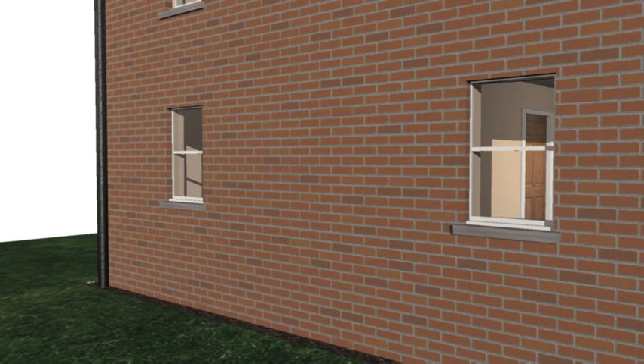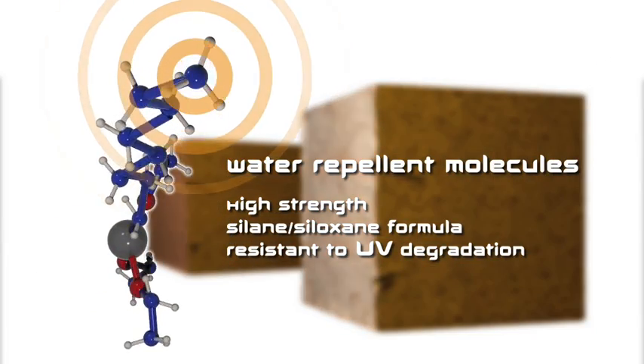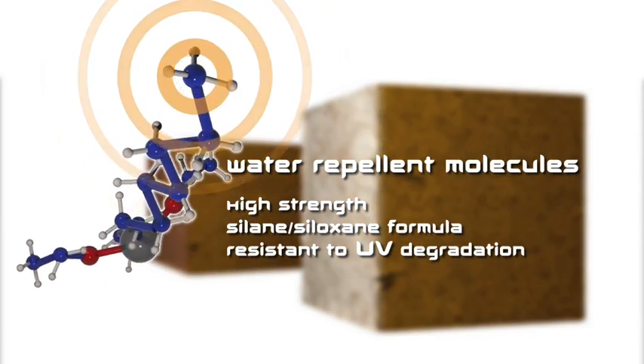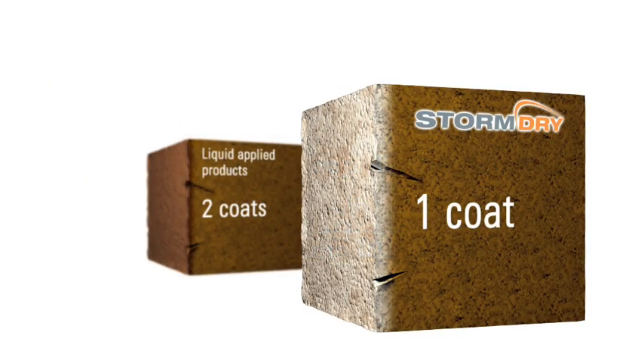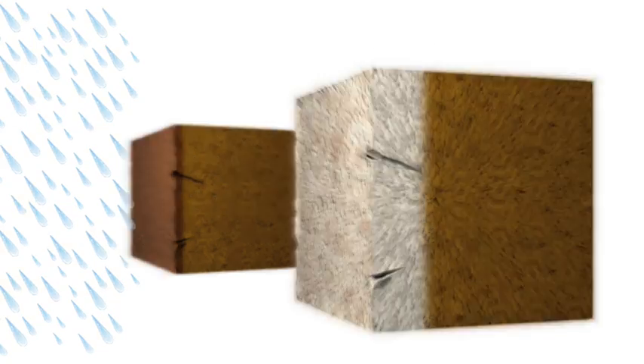The darkened tone of the brickwork will lighten over the next 24 to 48 hours. The unique silane siloxane cream formula penetrates much deeper into the wall than liquid-applied products, ensuring all surface cracks are covered and giving maximum protection from penetrating damp. As Storm Dry cures, the water-repellent molecules line the pores of the masonry and bond to create a barrier against moisture.